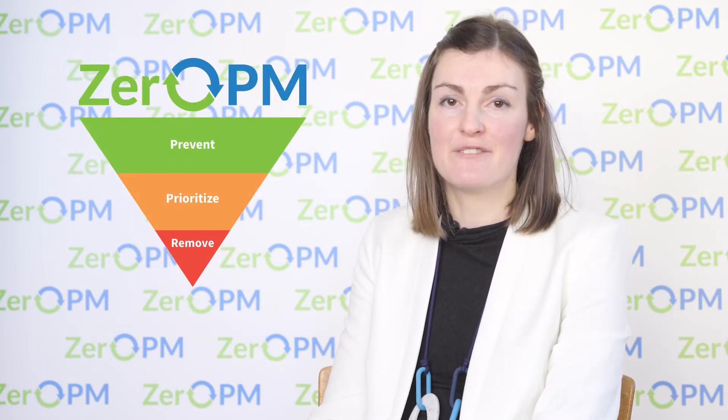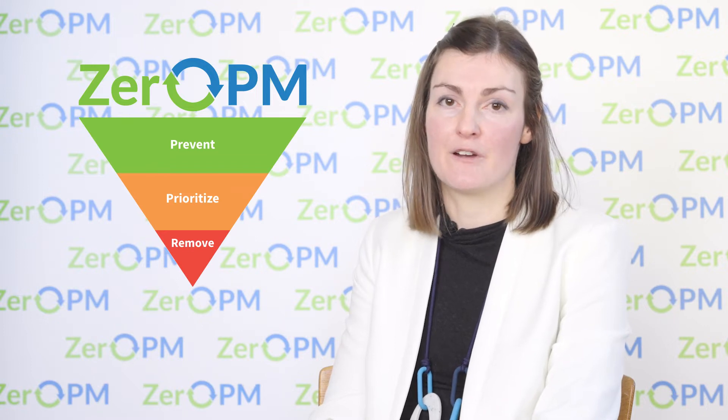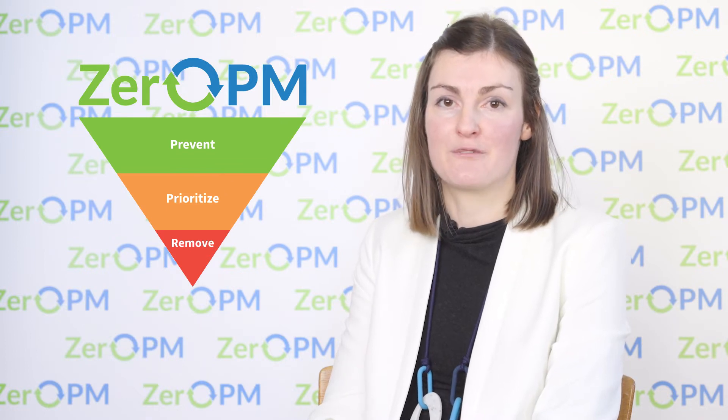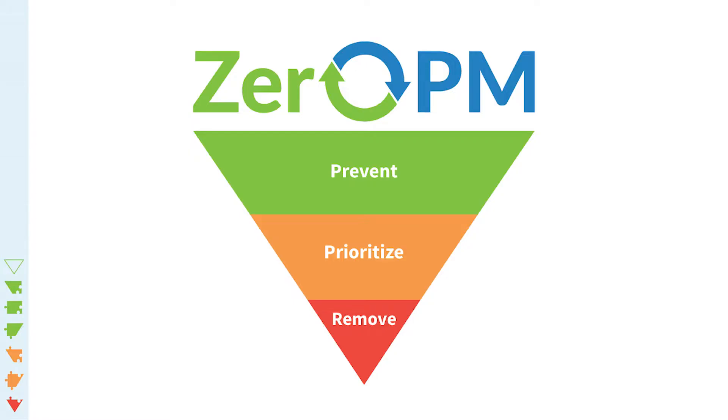To help show you what we're going to do in Zero PM, I'll bring up the Zero PM triangle. It's heavily inspired by the toxic-free hierarchy which was presented in the European Union's chemical strategy for sustainability towards a toxic-free environment. The triangle has three interlinked strategies: prevention, prioritisation, and removal.